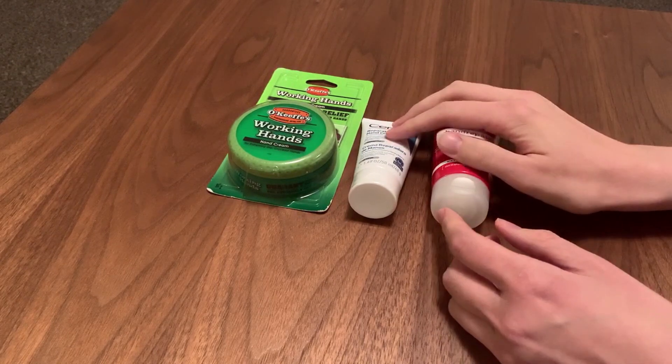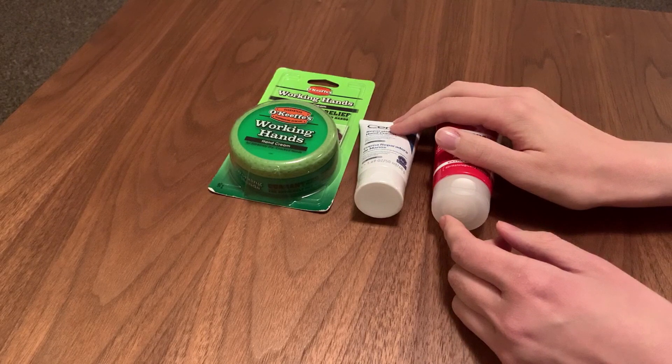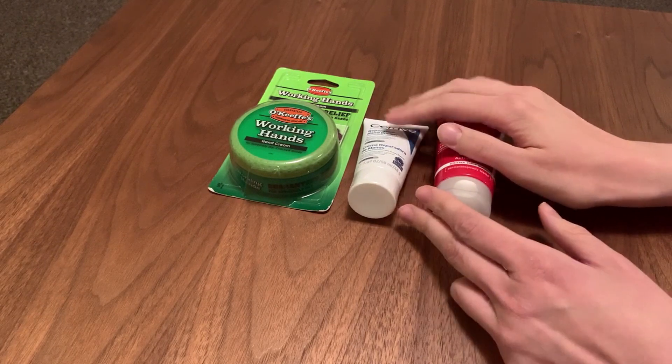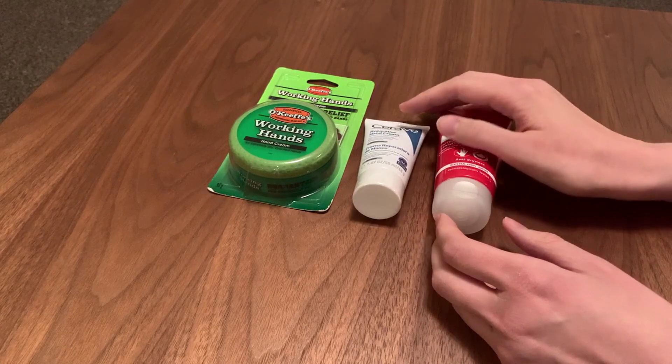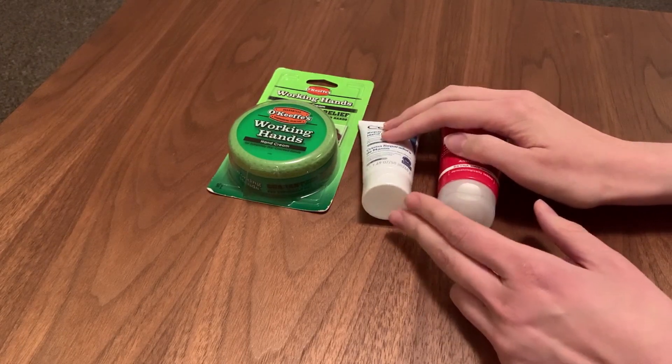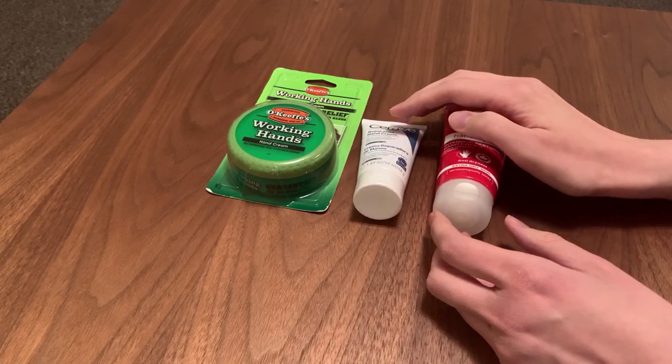If you've watched the channel for a while you'll know I absolutely have my favourite products — I love Seams hand cream and Seams oil — but I'm aware that not everyone wants to buy it or has access to it. So I had to get an Amazon order anyway for a birthday gift, and while I was doing that I thought I would buy three random high street creams for dry hands.